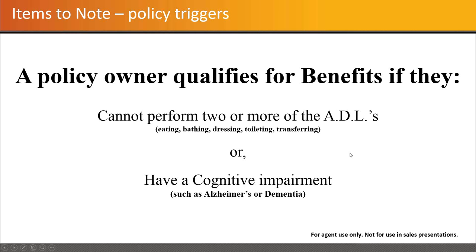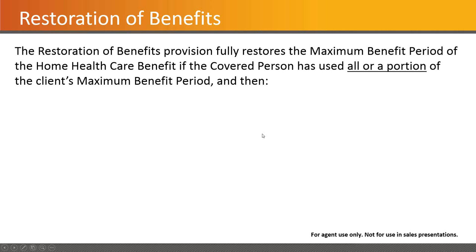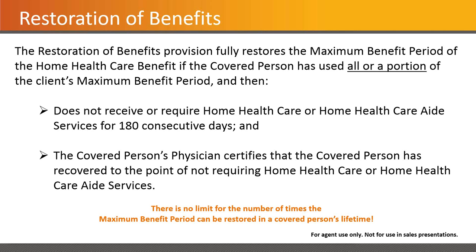It's worth noting that it's two of five ADLs, not two of six. Eating, bathing, dressing, toileting, and transferring are the covered ADLs. Restoration of benefits is available if they've used all or a portion of the max benefit period and then do not require care for 180 consecutive days, and they get a letter from their primary care physician certifying they've recovered to the point of not requiring care. This is a built-in benefit to the policy itself — not a rider — and there is no limit to the number of times the max benefit period can be restored in a covered person's lifetime.